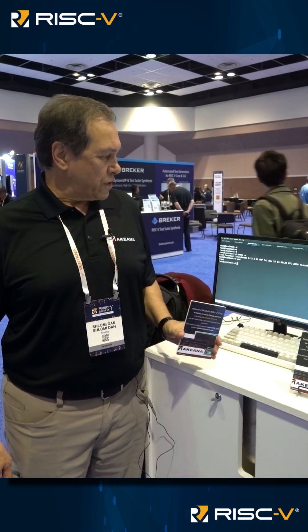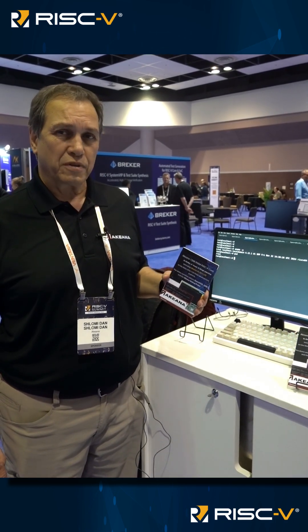I'm showing you here how we are running and executing Linux. In this case, it's Ubuntu 24.04 running on one of the cores within the Akiyana 1000 family. This is an in-order three-issue nine-stage pipeline.